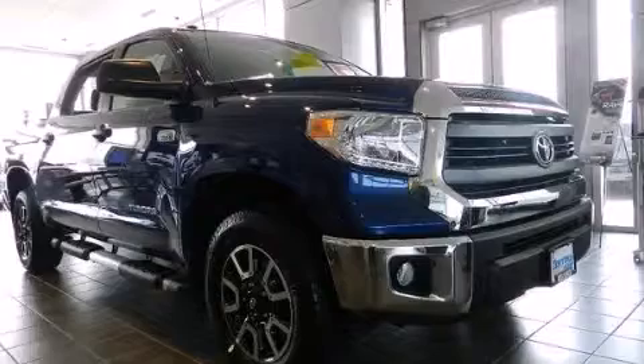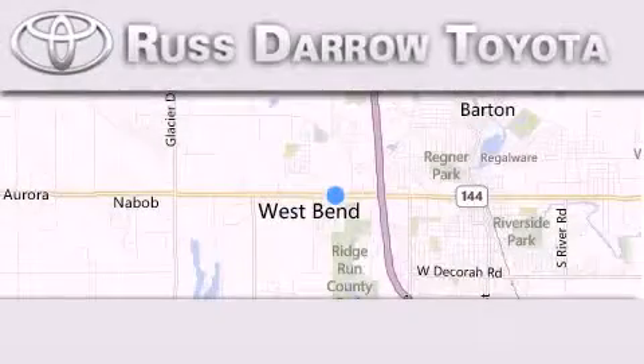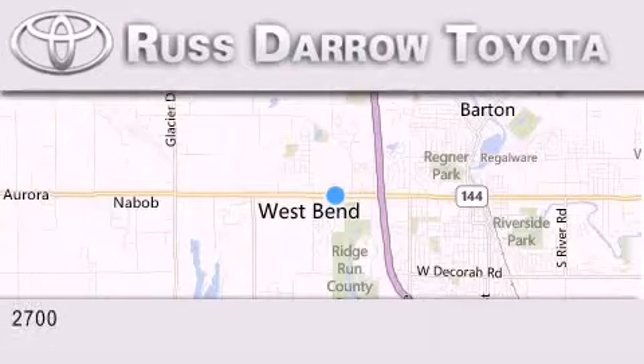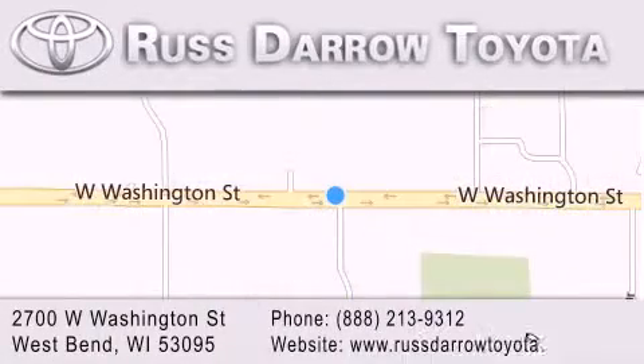Stop by today and test drive this automobile for yourself. Toyota of West Bend is located at 2700 West Washington Street in West Bend. Our goal is to exceed all of your expectations to ensure that you'll return for future visits.